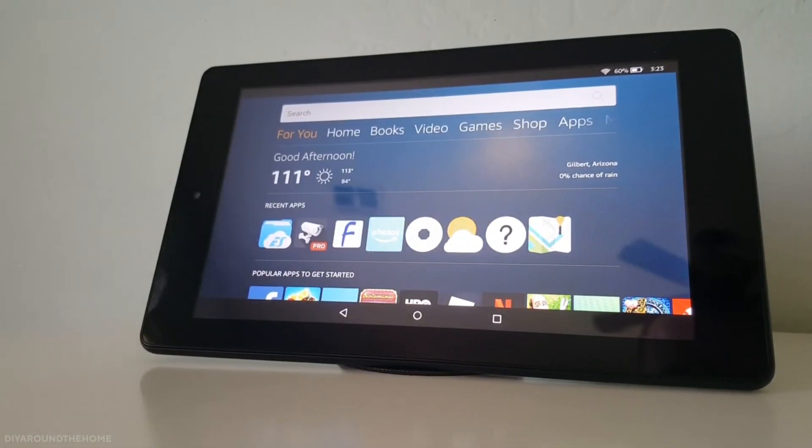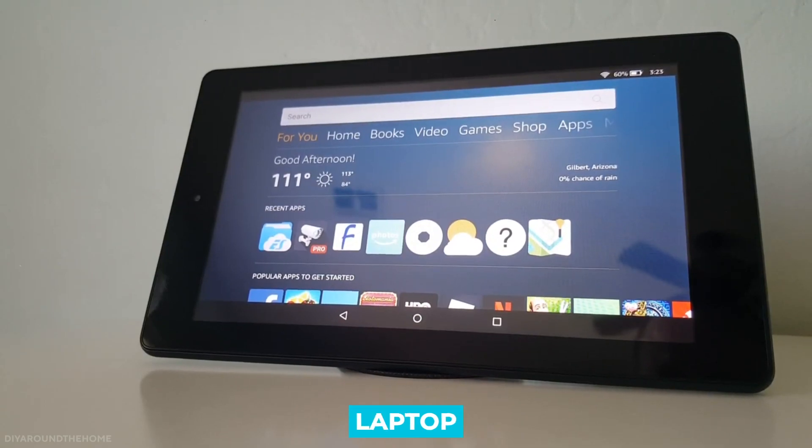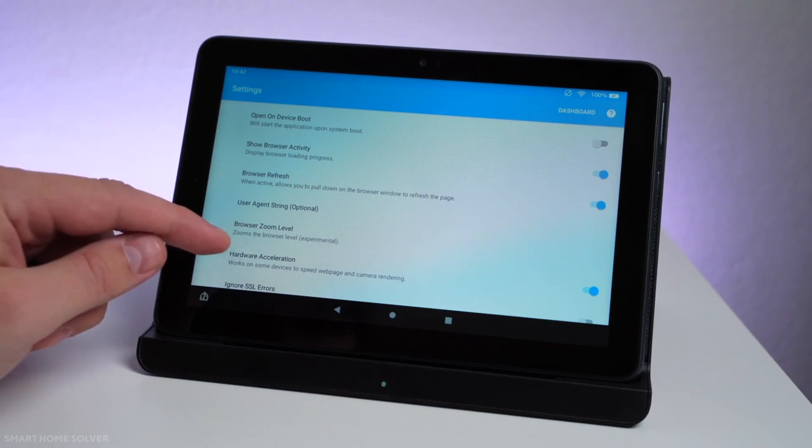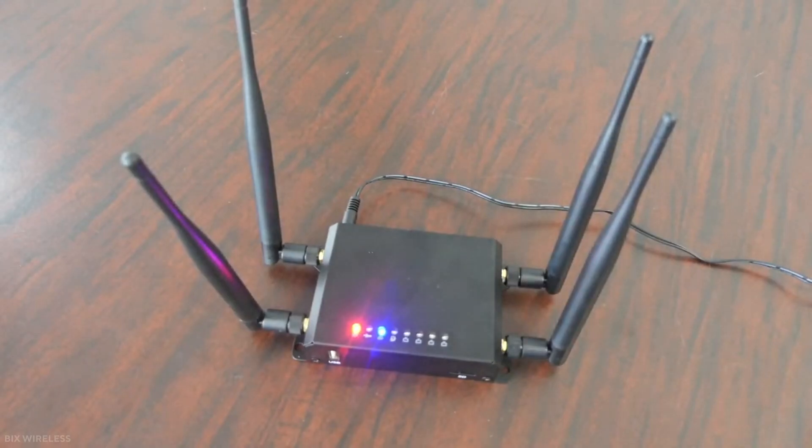The dashboard adjusts according to the width of your tablet, phone, or laptop, thanks to the responsive grid layout that it has. The application itself costs about $28.99 and requires a Wi-Fi network to keep the dashboard up and running easily.